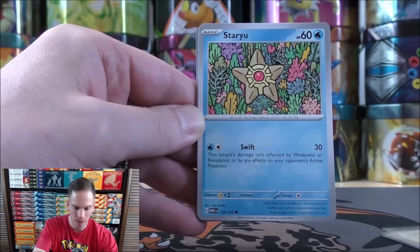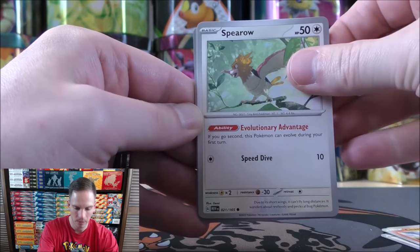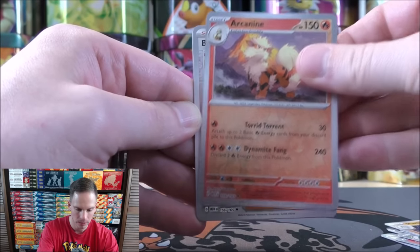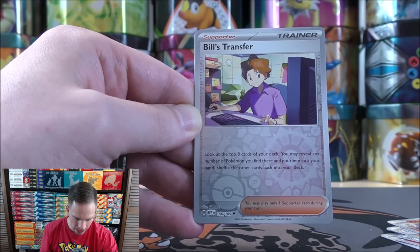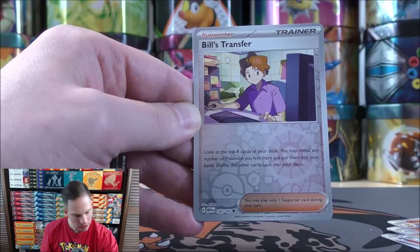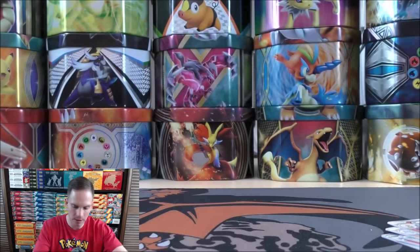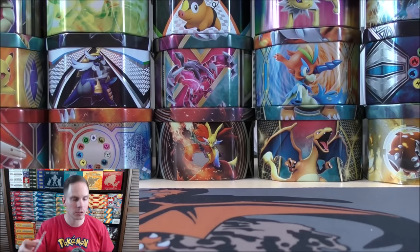Jigglypuff starts pack eight: Staryu, Charmander, Spearow, Ivysaur, Slowbro, Machoke, Arcanine, and Bill's Transfer — look at the top eight cards of your deck, reveal any number of Pokémon you find there and put them into your hand, not a bad trainer card. The final card is a Machamp — like the first edition Machamp from the original Starter Pack.